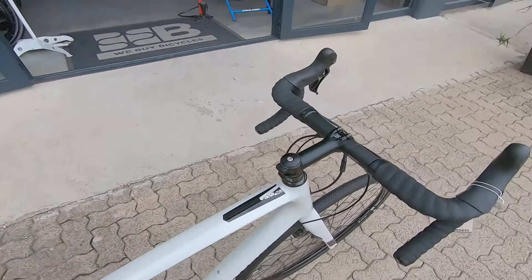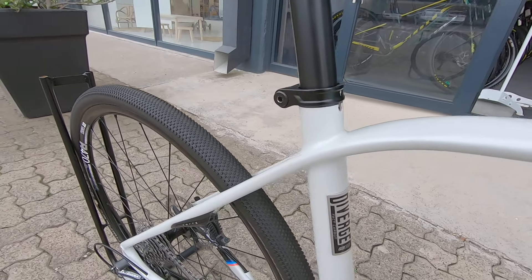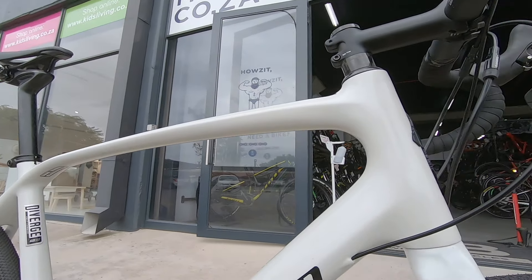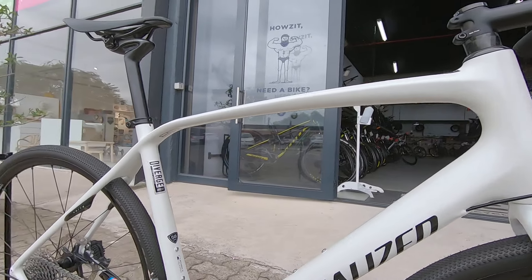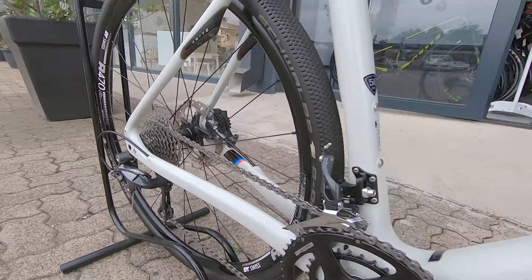Very nice looking saddle that's definitely gonna keep you comfortable, and the frame is looking pretty much brand new — no scuffs, no damages. You're getting a three month frame warranty as well. It's got the BMW colors on this rig, so if you're a BMW driver you'll definitely like those little stripes.